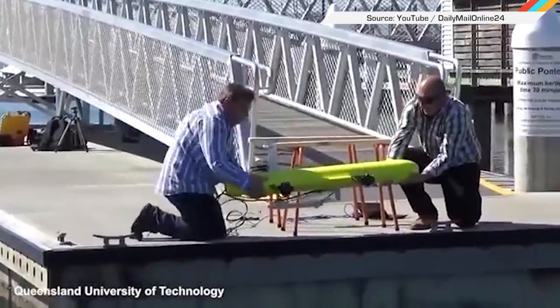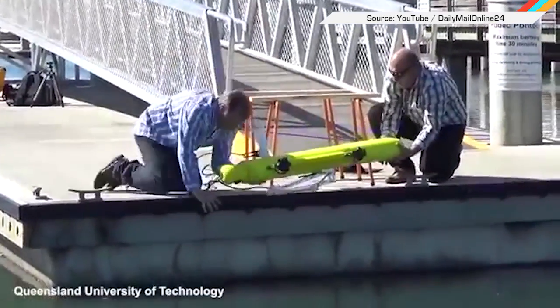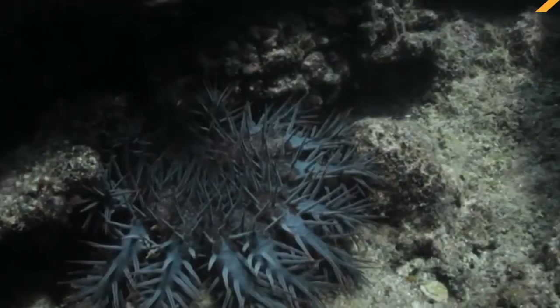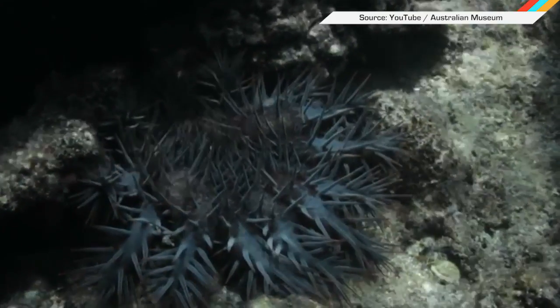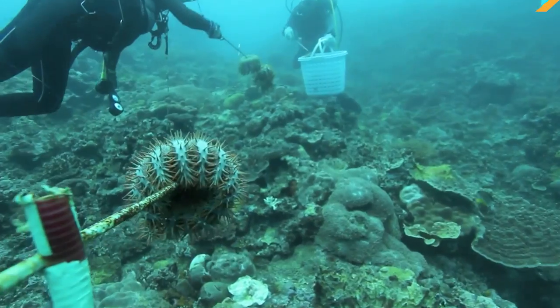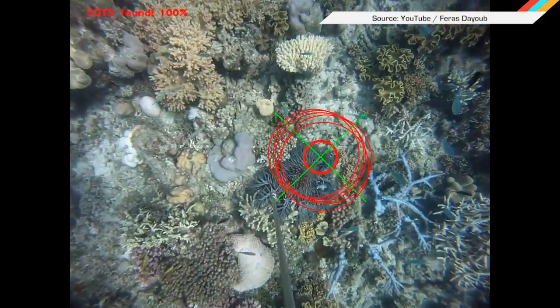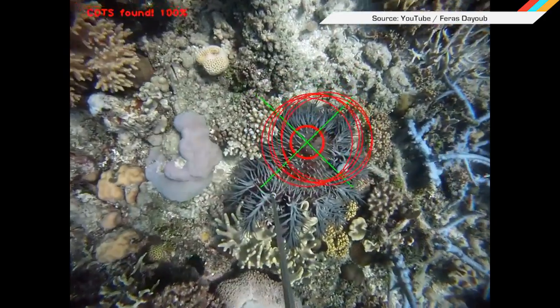Anytime someone says they don't care about tech because it's just a bunch of expensive gadgets, tell them about this. Researchers at Queensland University of Technology invented an autonomous robot submarine that is protecting coral reefs from a kind of starfish that eats coral. Normally, human scuba divers take care of these guys, but now this 65-pound bot is bringing balance to the ecosystem with death.